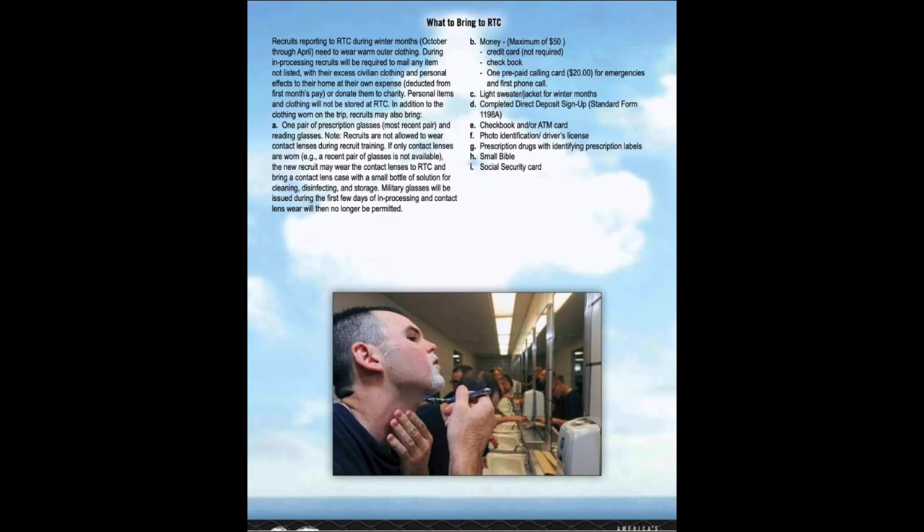This next section covers basic information on what to bring and what not to bring to RTC. These lists of items often change, especially with the environment we are in now. A few things never change though. For money, I don't recommend bringing cash or a checkbook, but if you have a debit card attached to a bank account you want your Navy paycheck to go through, bring that. I don't recommend bringing cash because you could lose it. If you don't have a bank account, then yes, bring cash.